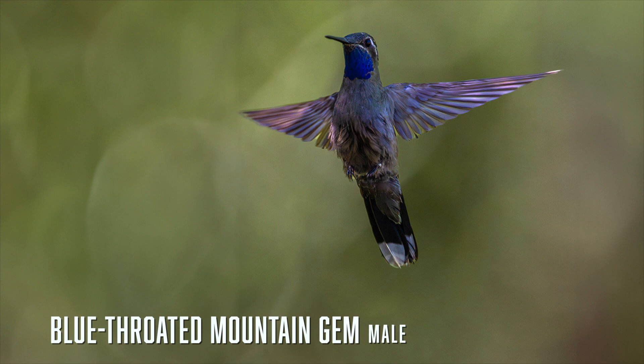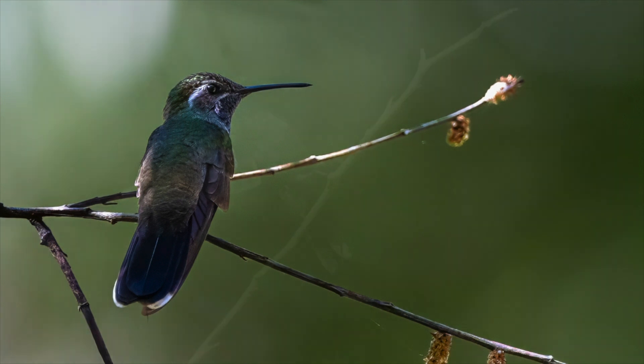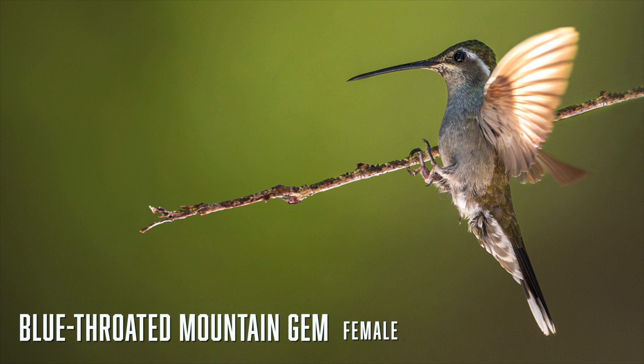The blue-throated mountain gem is the largest of the Arizona hummingbirds, and the male is easily recognised in the right light by its bright blue throat. If the blue is not visible they can be confused with Rivoli's, which are a little smaller. Blue-throated mountain gems have long, broad tails with large white corners. This is one that will take some effort to see — you'll need to check eBird for recent sightings. I was lucky to see this one in Cave Creek Canyon in the Chiricahua Mountains.